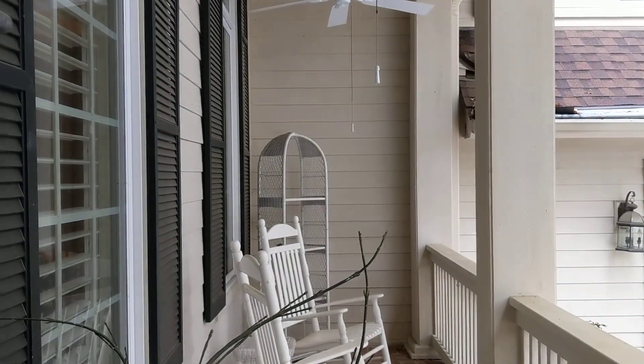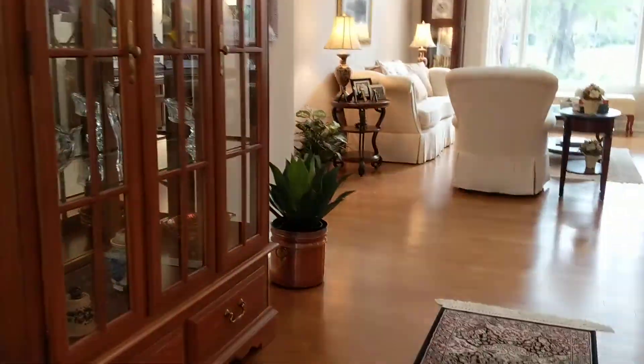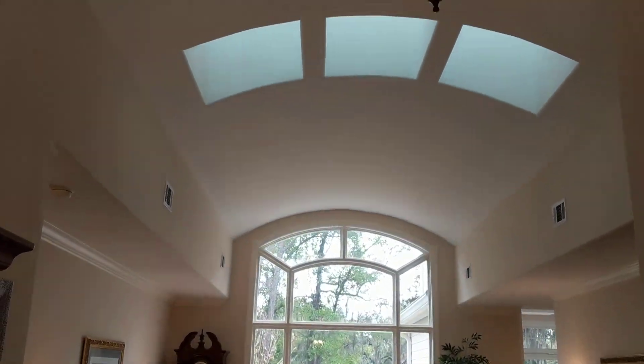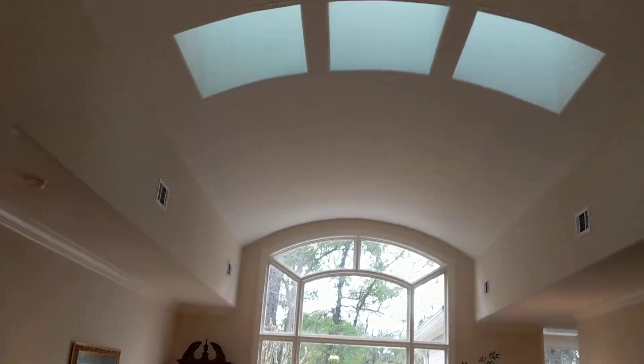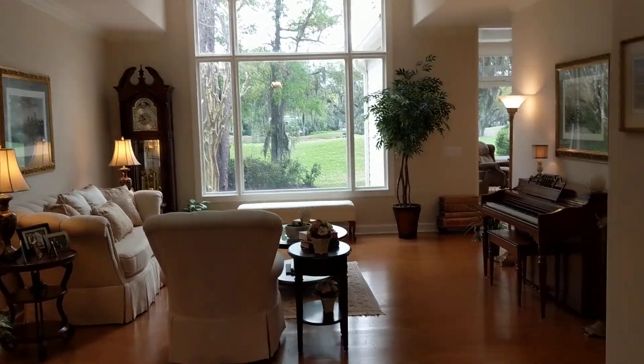You have a nice front porch with the ability to put a couple of rocking chairs out here. As we go in the front door, you come into hardwood floors and nice light coming in from the curved skylights, with a look out to the golf course.